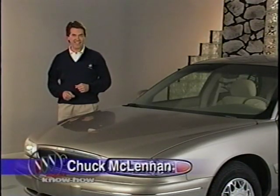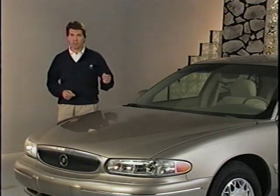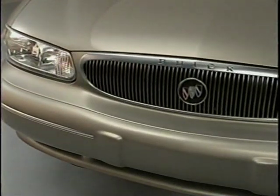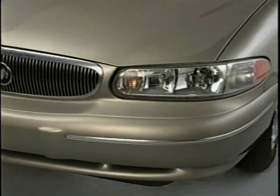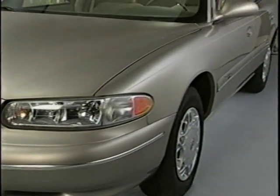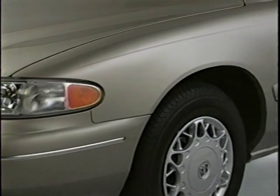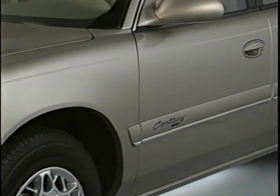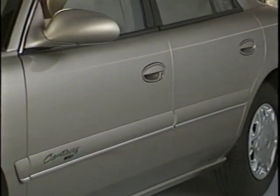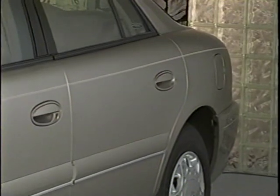Hi, I'm Chuck McLennan. The 1997 Century features a world-class body structure which is classic and contemporary without being trendy. Starting with the classic Buick grille, the Century's purposeful stance and flowing sculptural lines reinforce the car's brand character, and ensure that it will be attractive at first sight and beautiful for years to come. The new Century is larger than its predecessor in almost every dimension to improve access, all-around roominess and comfort. It is longer, wider, and has a two-and-a-half-foot smaller turning circle than the previous model.